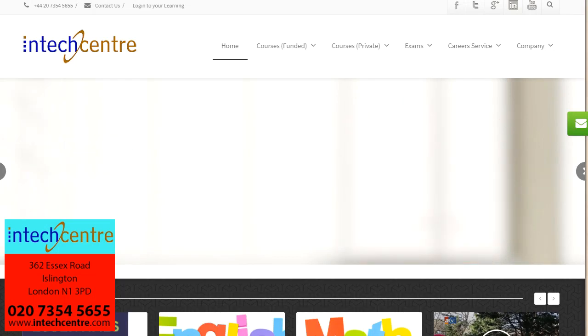Hello and welcome to InTech Centre's Functional Skills Tutorial. My name is Kerri-Ann and I will be guiding you through the Functional Skills Mathematics Sample Paper, Level 2, provided by City and Guilds.